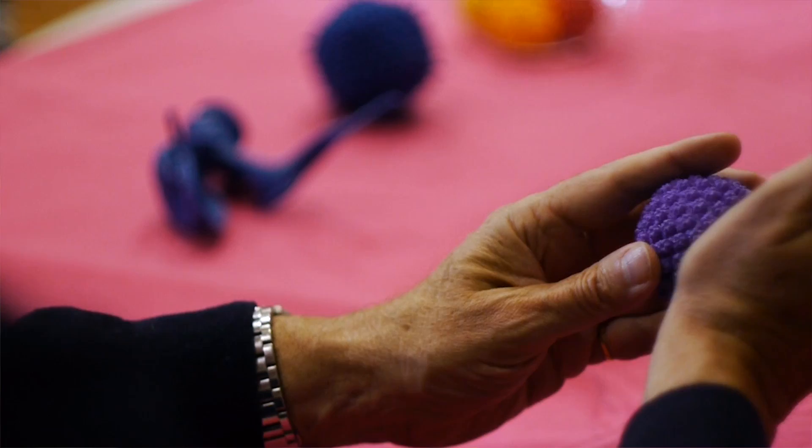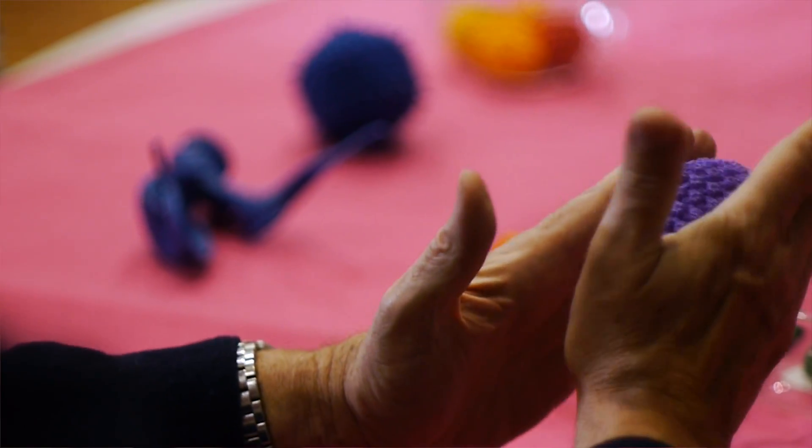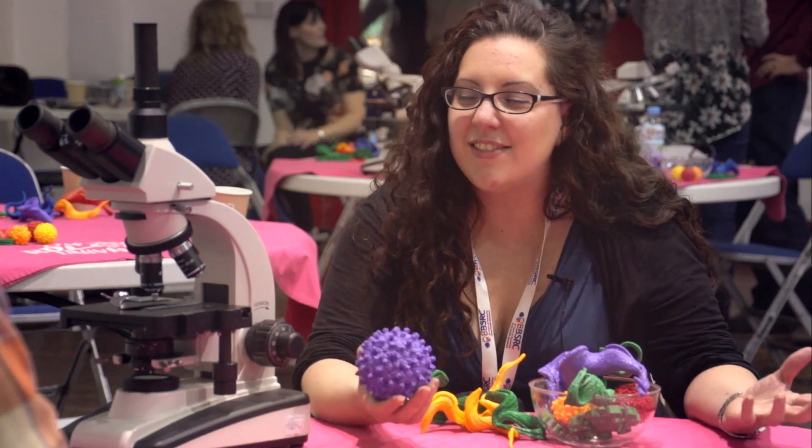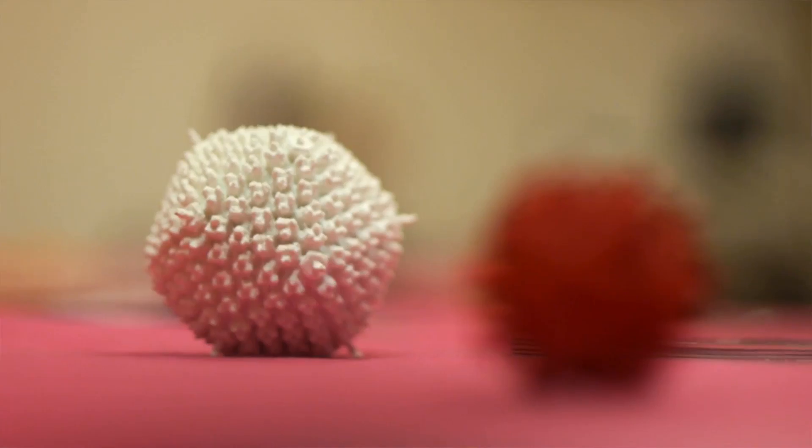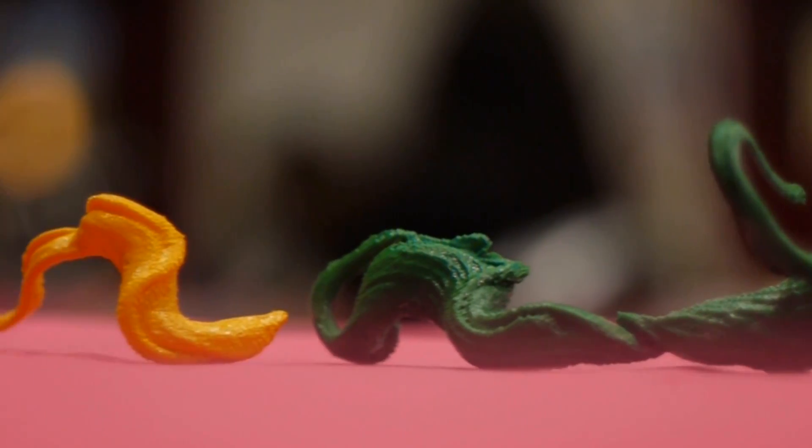I think the best thing about this event is that people who have not had a chance to engage in science before have come away amazed at the world of biology. We are going to be showing these elsewhere and the models will be available for schools to borrow.